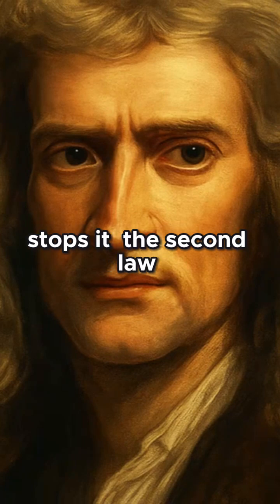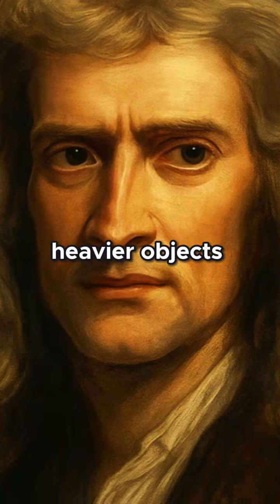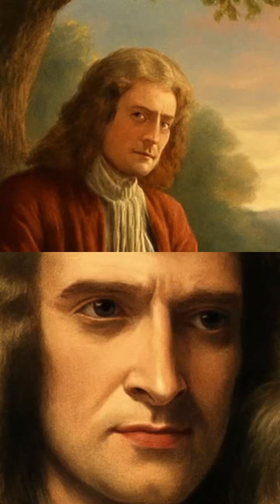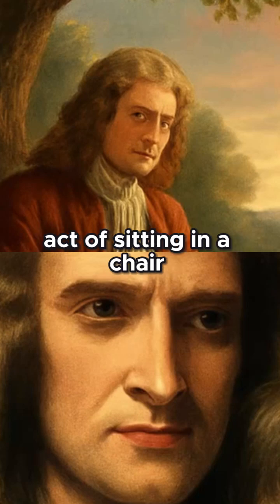The second law, force equals mass times acceleration, shows how more force is needed to move heavier objects. The third law, for every action an equal and opposite reaction, explains phenomena from rockets to the simple act of sitting in a chair.